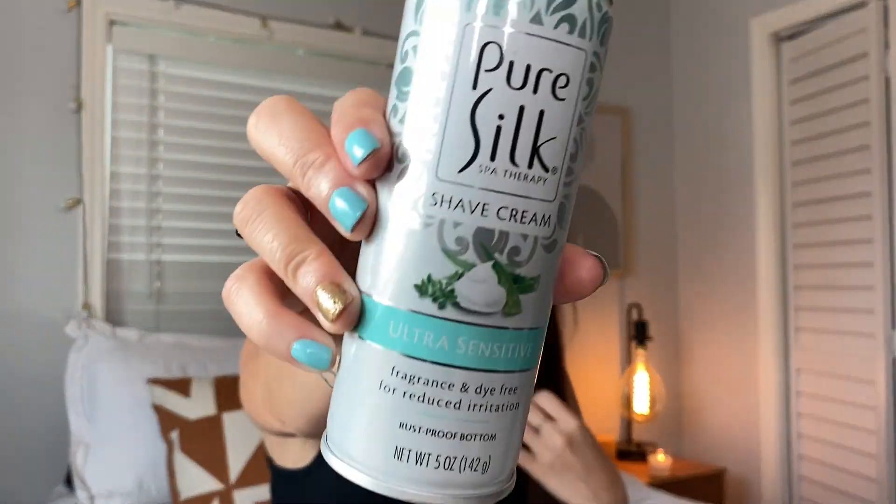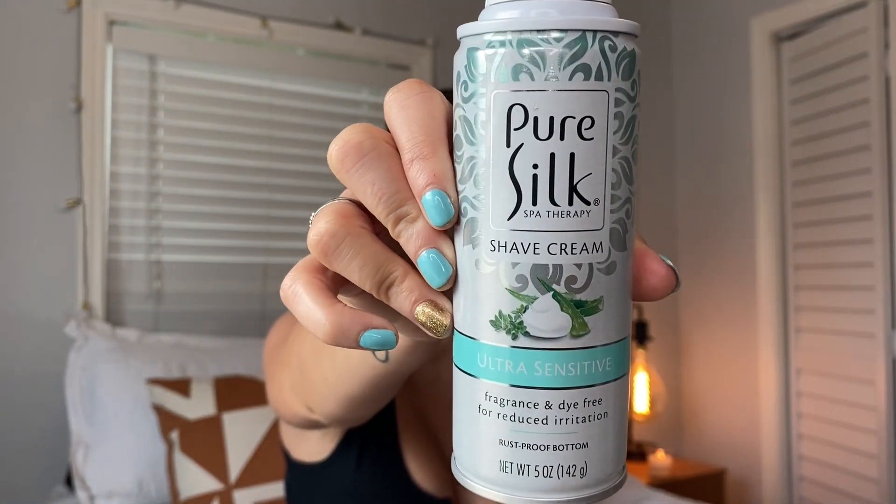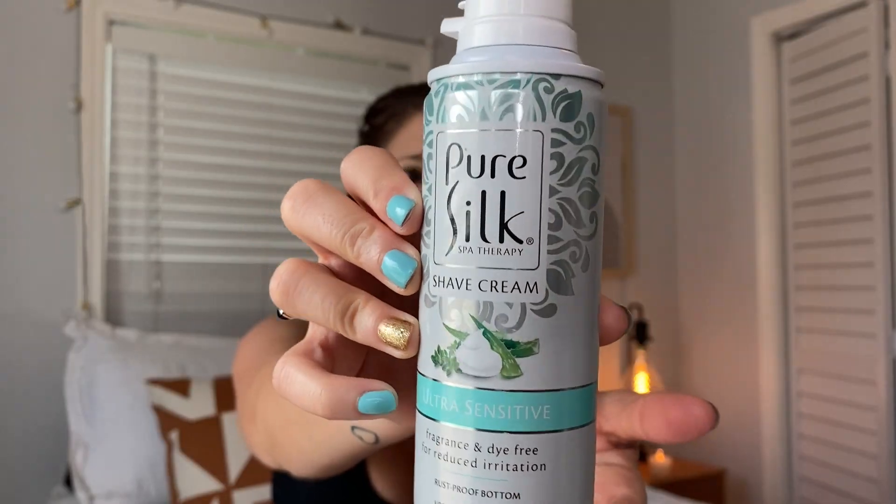While we're talking about razors, let's talk about shaving cream. This is the Pure Silk — it comes in three different scents. I get the ultra sensitive because my skin is sensitive, but they also have coconut and raspberry. So there are three different options. I always get this, it's perfect, I absolutely love it.